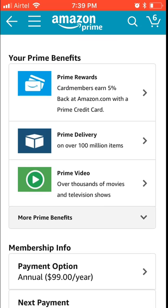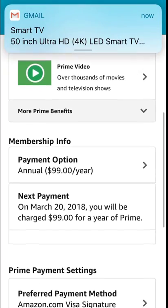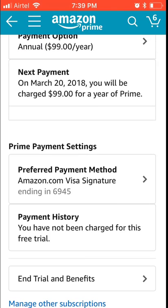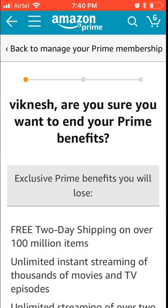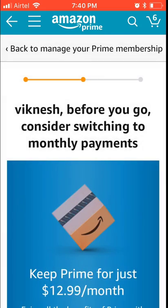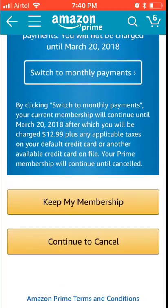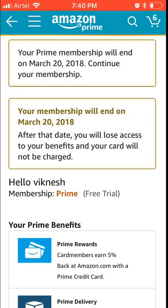If you really want it you can keep Amazon Prime, but some people are accidentally tapping it for renewals, so be aware. I accidentally made it renew, so I'm going to tap 'End Trial Benefits Now.' It asks 'Keep my benefits and keep my membership, or continue to cancel?' — I want to cancel, so I'm cancelling this membership now.